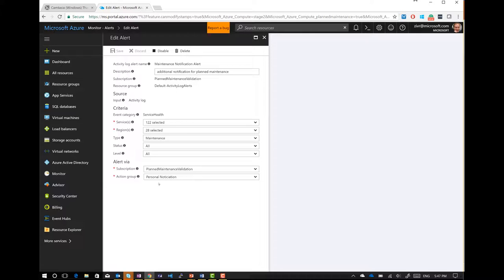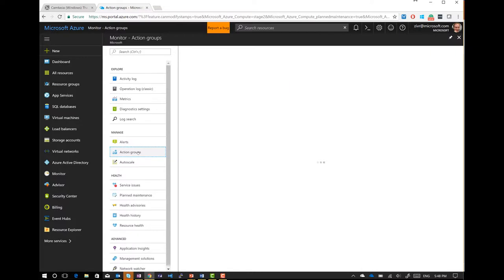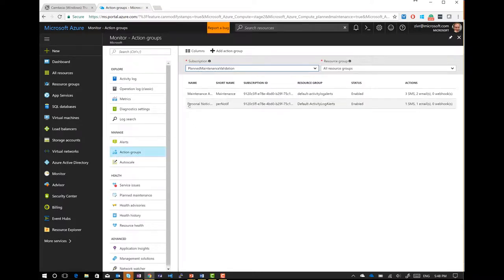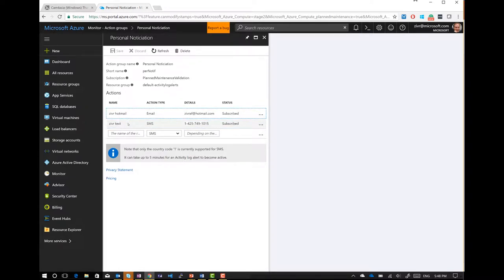I'm taking the action group called 'personal notification,' which will send my personal email and a text message. You go to action groups, personal notification — one SMS, one email. You can see my Hotmail account and my text message. In terms of channels, we have email, text, and webhooks. And webhooks, of course, with something like Event Grid, can do pretty much anything.